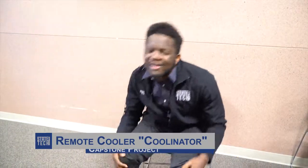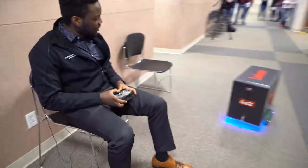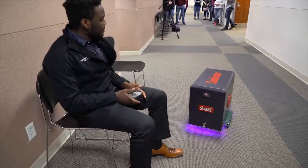Have you ever been watching a football game but you just don't want to get up to get something to drink? We got something for you. Introducing the Coolinator. All you have to do is pick up a remote, bring it to you, push a button.